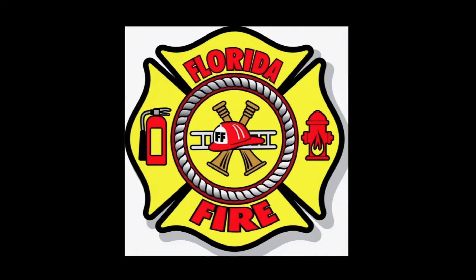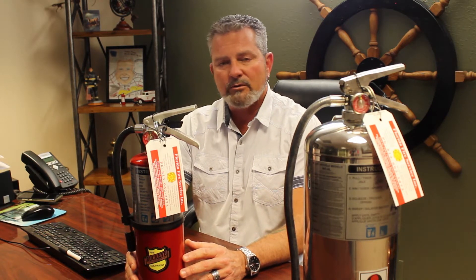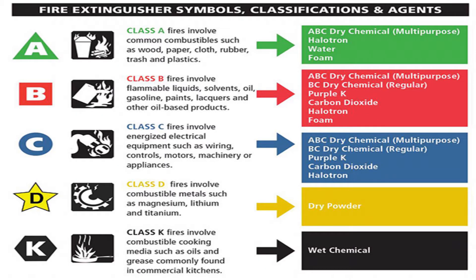A lot of times we get calls from new business owners wanting to know what types of fire extinguishers are required, or they just need fire extinguishers and really don't know what they are. These are the two most typical fire extinguishers you're going to see in most businesses today, unless it's a manufacturing facility, automotive repair, or special hazards such as airports. Hi guys, I'm Doug with Florida Fire Service Incorporated, located in Valrico, Florida. We've been in business for over 40 years serving Tampa Bay. Today I want to talk to you about different types of fire extinguishers.